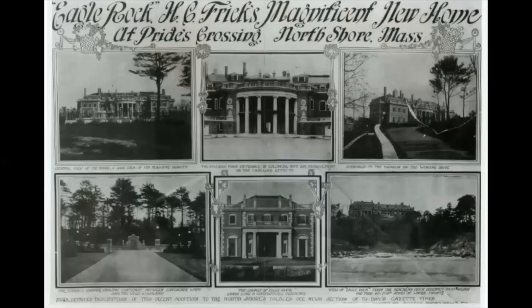I love this photo collage that shows Eagle Rock from all different angles. I also really love the caption at the top right that says it's showing off its massive beauty — such a great phrase. Whereas Clayton was a family home purchased relatively early in his career, Eagle Rock was built at the height of Frick's wealth, and it was built as a summer retreat. It's for entertaining — a home for pure pleasure for the Fricks, their children, their grandchildren, and their friends.